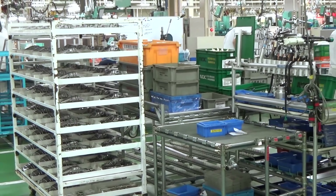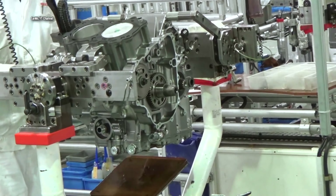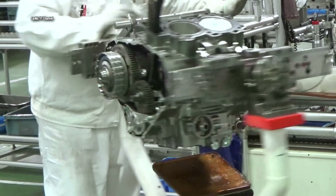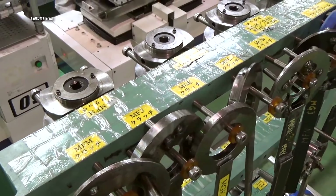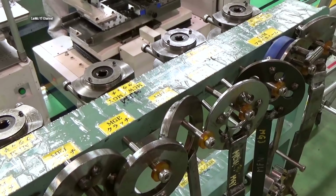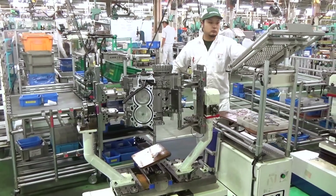The first Africa Twin debuted in May 1988, born at the height of the popularity of the Paris-Dakar rally. Honda revived the Africa Twin model in 2016 with the CRF-1000L, in one of the most anticipated adventure bike launches in history.